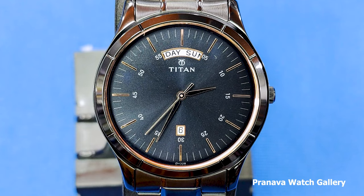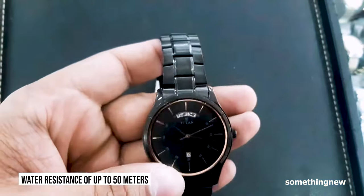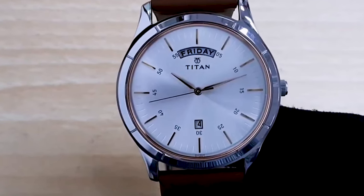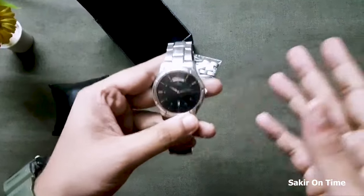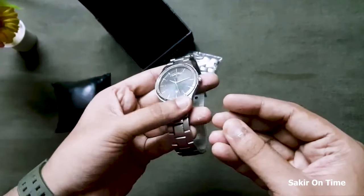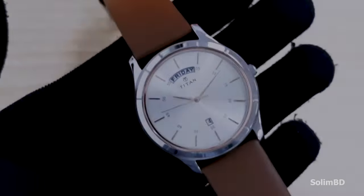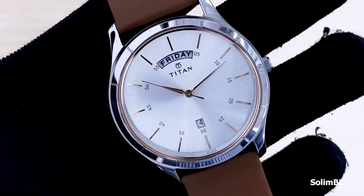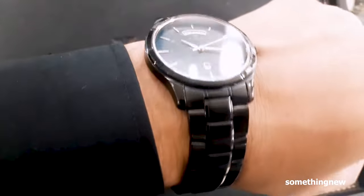The Titan Neo is powered by a reliable quartz movement, providing accurate timekeeping. With its water resistance of up to 50 meters, this watch can withstand splashes and brief immersion in water. With its combination of durability, classic design, and affordability, the Titan Neo is a true value proposition for watch enthusiasts. Whether you're heading to the office, going for a casual outing, or attending a special occasion, the Titan Neo effortlessly blends with any attire. Its timeless design, reliable movement, and affordable price point make it number one on our list.